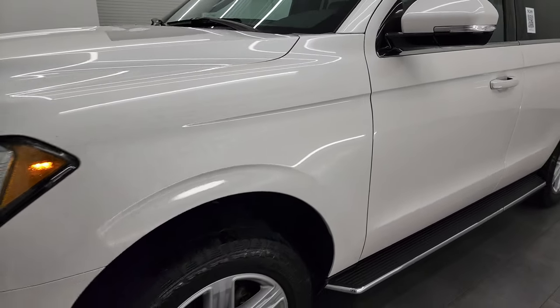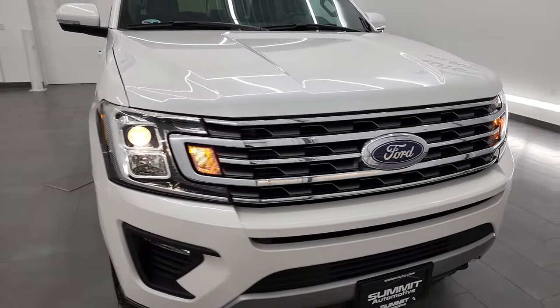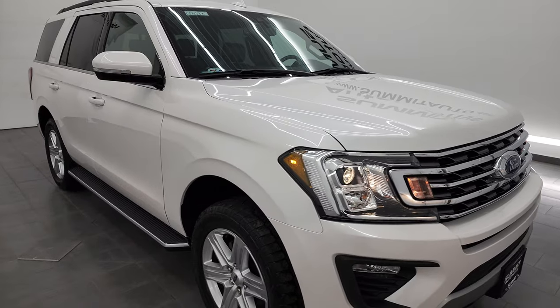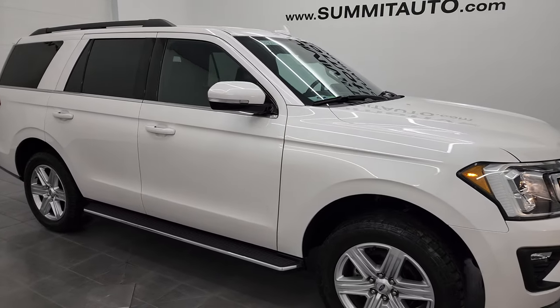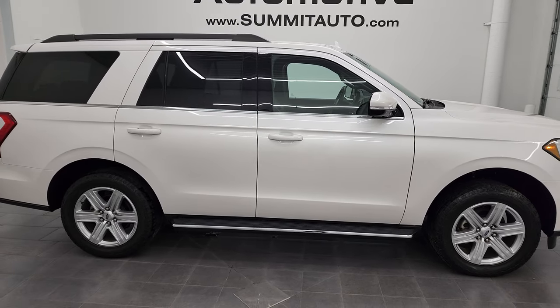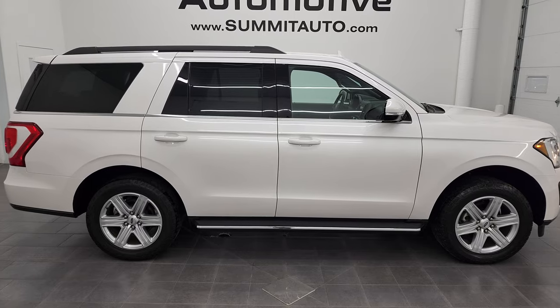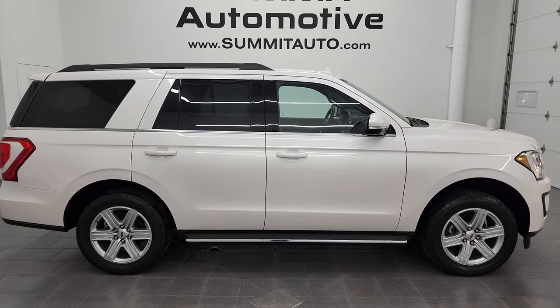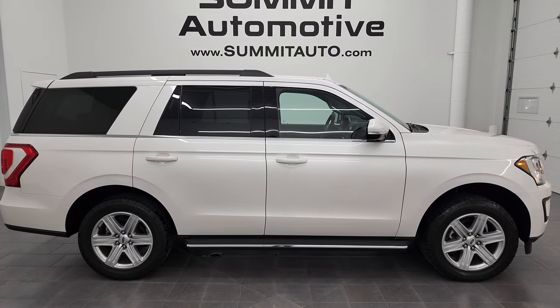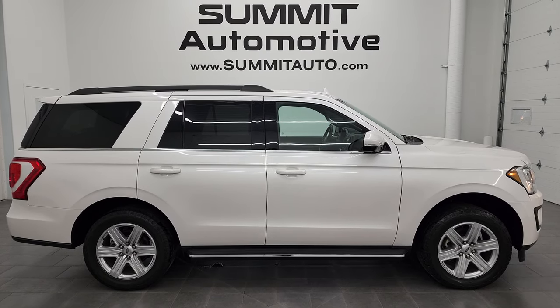Thanks for checking out the video. I would highly, highly recommend this Expedition from a quality and condition standpoint. I do not think you will find a nicer 2018 with this kind of miles on it in this shape anywhere. To see more pictures of this Expedition or one of our other 550 new and used cars, trucks, SUVs, minivans, Wranglers — you name it — go to SummitAuto.com.